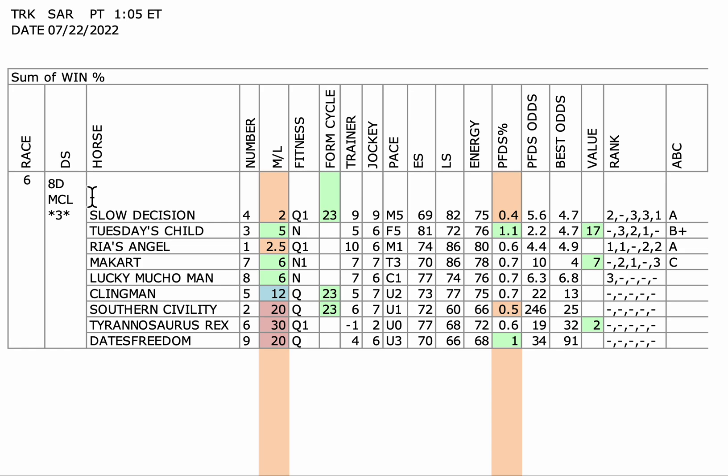The favorite sitting on top is the 4. Got a good form cycle working for it and a good jockey trainer. But the horse has very little early speed — probably will be sitting second or third early. Its energy overall is very average, does not fit the race great. Although it does improve slightly on PFDS odds to best odds and does get the A, it's a very weak A with no value.